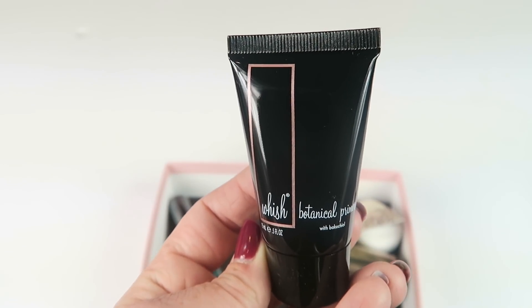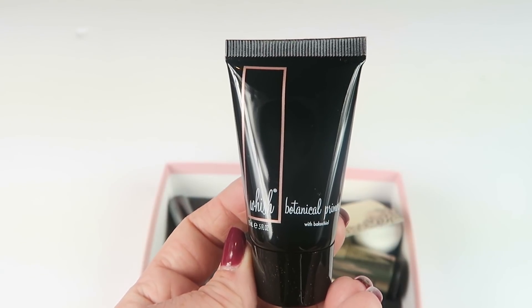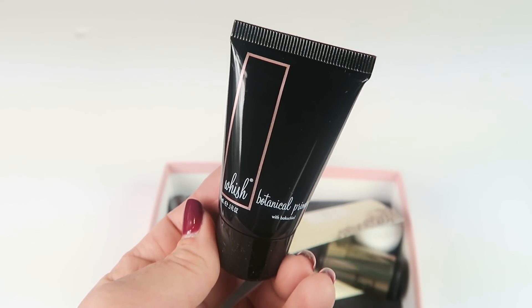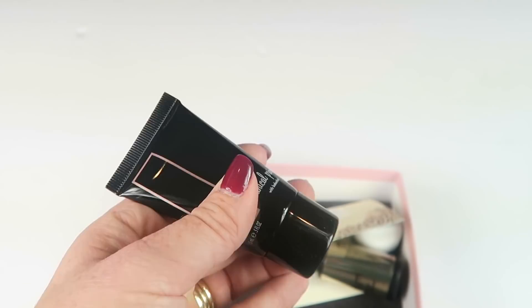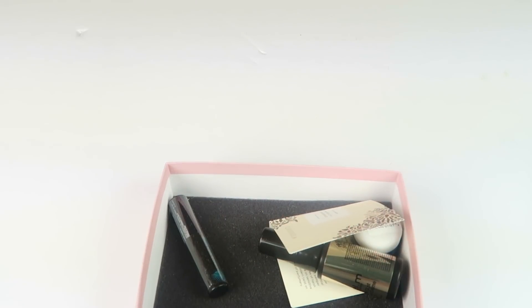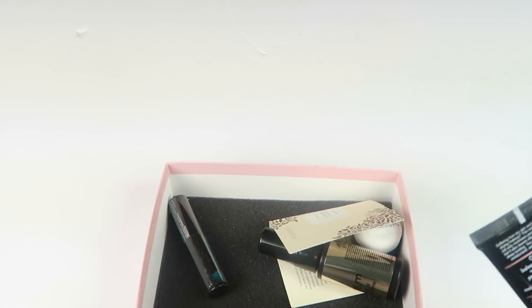From Wish, we have a botanical primer. Full size retails for $35. It says this primer balances, moisturizes, and protects using a blend of Japanese honeysuckle, organic safflower seed oil, and sea buckthorn extract. I don't think I've had their primer before. Let me try a little sample — it's pretty hard to form an opinion about a primer you haven't used as a primer, but it felt fine to apply. We'll try it and see how it works.